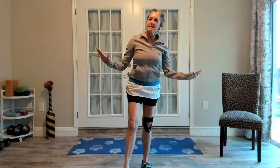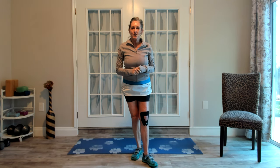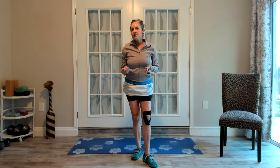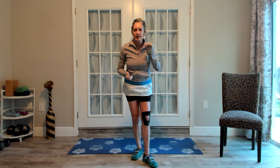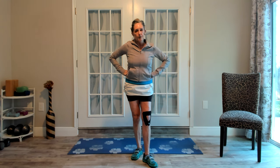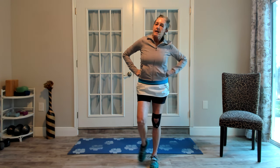Hey everybody, it's Lisa from LisaBug Fitness & Yoga. Hope you're all doing great. This is a short update — I'm at 15 weeks post-op from total knee replacement, and I've had a new development. I was hoping to post this video to see if any of you going through knee replacement, or who have gone through it, have had a similar issue.